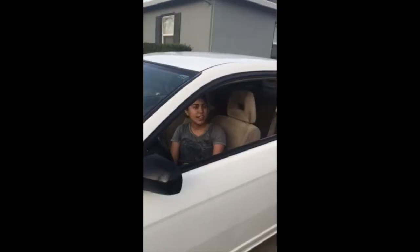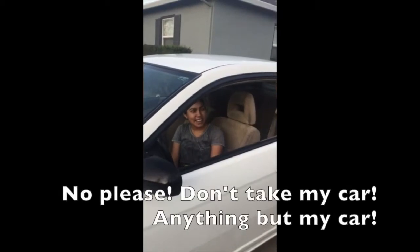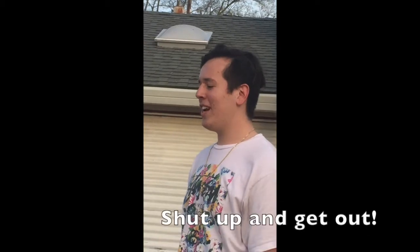Get out of the car! No, please don't take my car! Anything but my car! Shut up and get out!